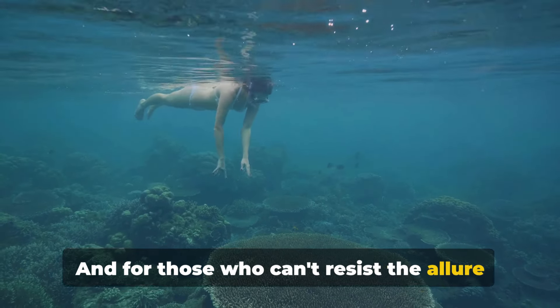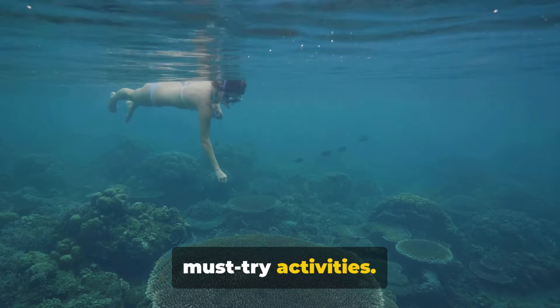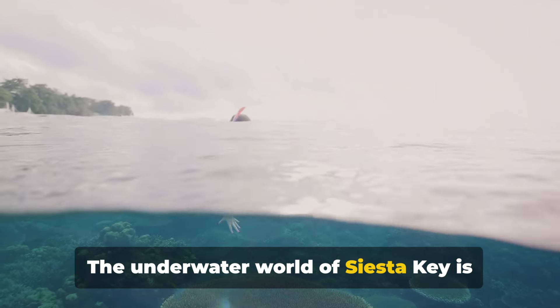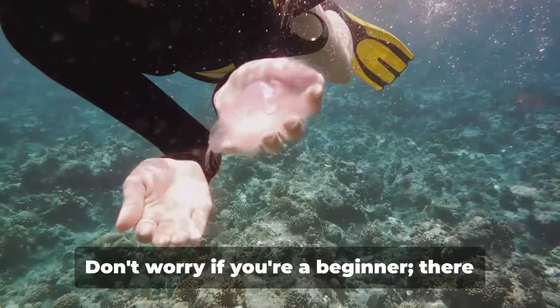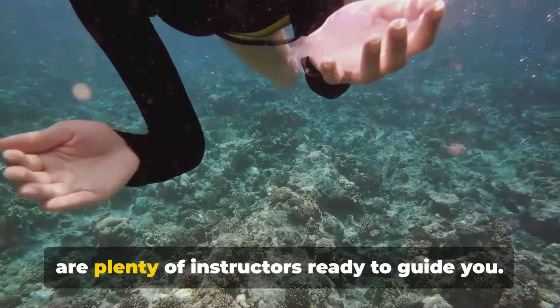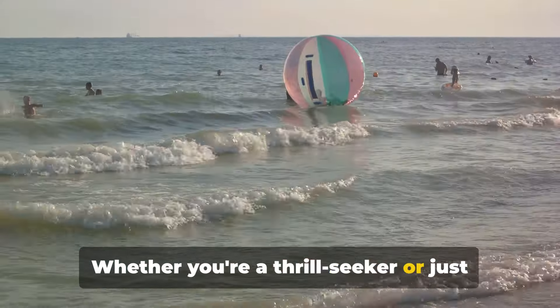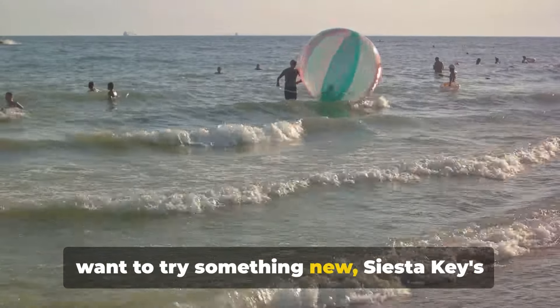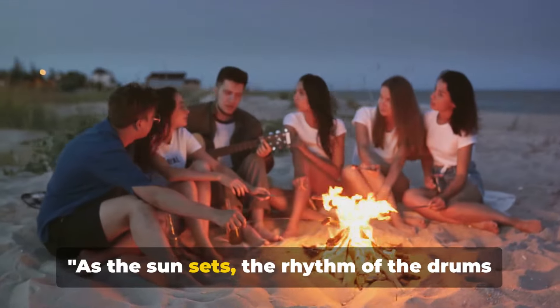For those who can't resist the allure of the deep, snorkeling and diving are must-try activities. The underwater world of Siesta Key is teeming with vibrant marine life waiting to be discovered. Don't worry if you're a beginner — there are plenty of instructors ready to guide you. Whether you're a thrill seeker or just want to try something new, Siesta Key's water sports won't disappoint.